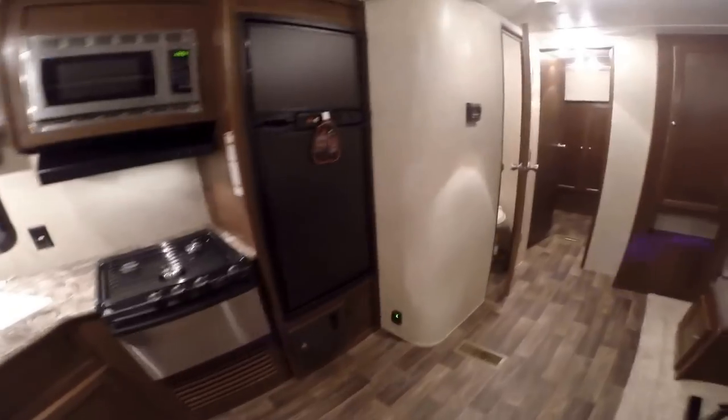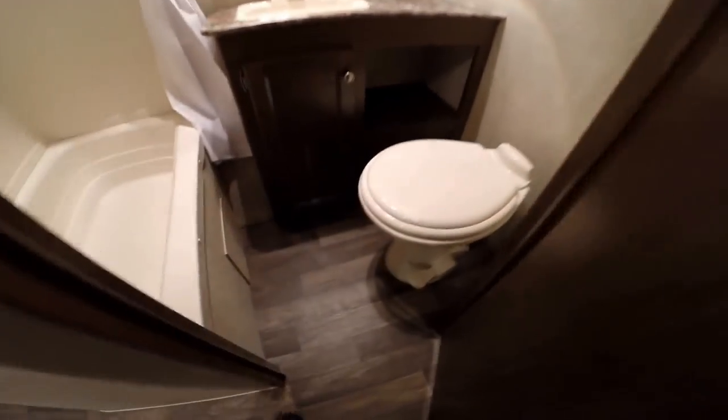I just want to show you right down here is the central vacuum — all your attachments for that are under the bed. It's nice to have a central vacuum just so you can clean it up nice and fast. Then you've got your bathroom: toilet with plenty of knee room, tub for the kids, shower for mom and dad, and a medicine cabinet right up there.